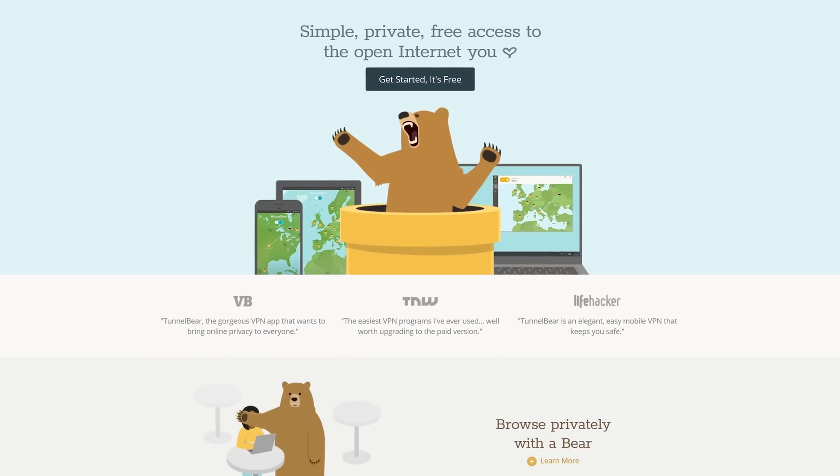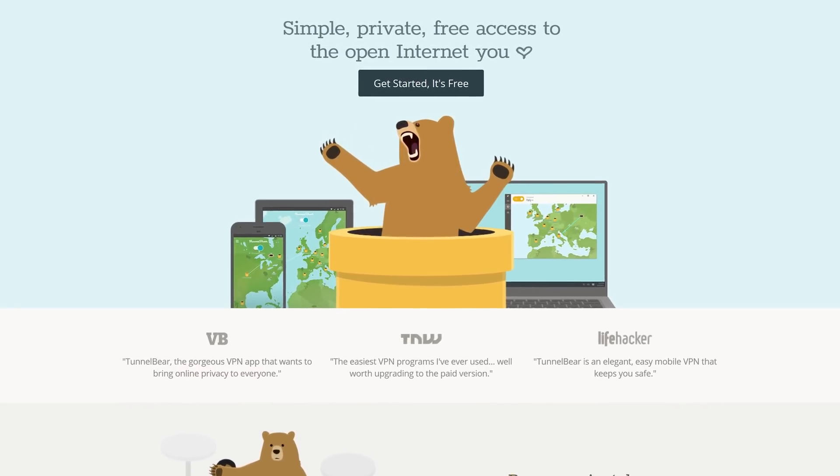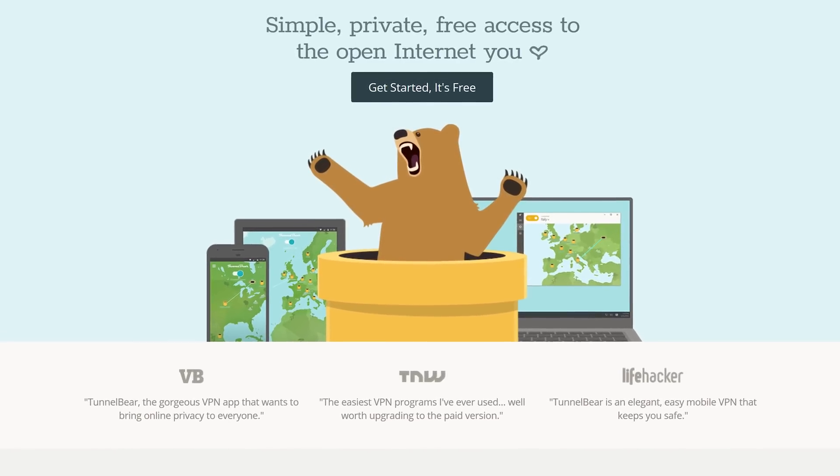And our argument for why is brought to you by TunnelBear. TunnelBear makes it easy to privately and securely browse a more open internet. To try TunnelBear for free, go to TunnelBear.com/LTT, linked below.